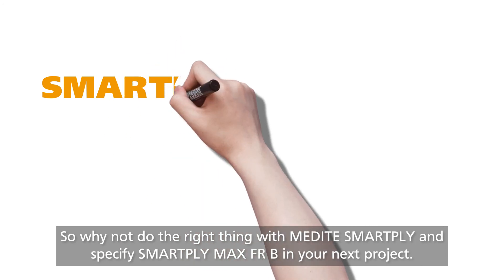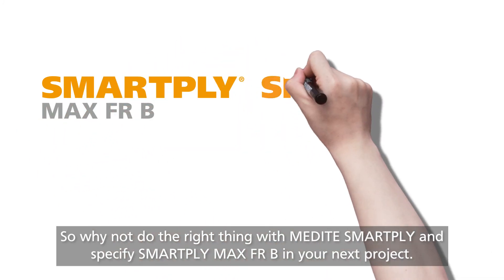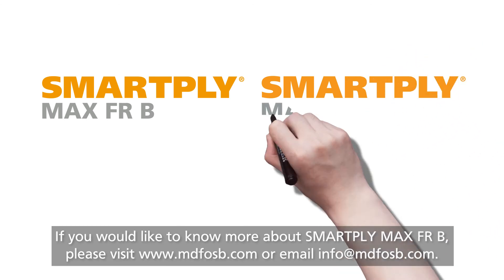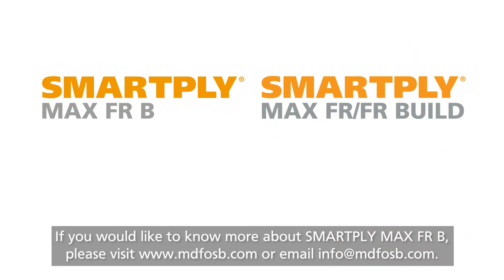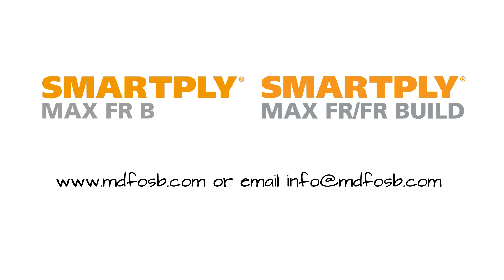So why not do the right thing with Medite SmartPly and specify SmartPly Max FRB in your next project? If you would like to know more about SmartPly Max FRB, please visit www.mdfosb.com or email info@mdfosb.com.